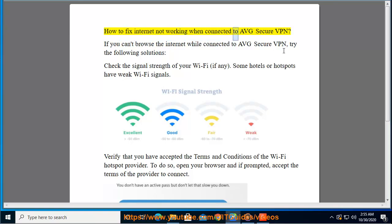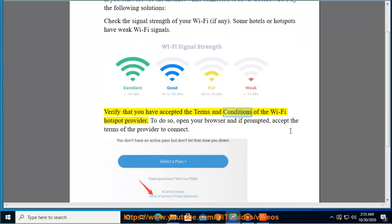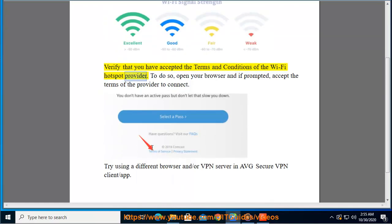How to fix internet not working when connected to Average Secure VPN. If you can't browse the internet while connected to Average Secure VPN, try the following solutions: check the signal strength of your Wi-Fi, as some hotels or hotspots have weak Wi-Fi signals. Verify that you have accepted the terms and conditions of the Wi-Fi hotspot provider — open your browser and, if prompted, accept the terms of the provider to connect.